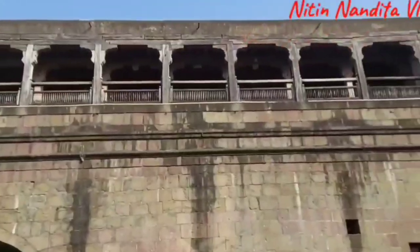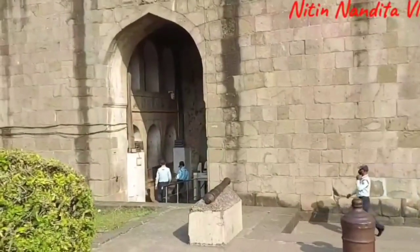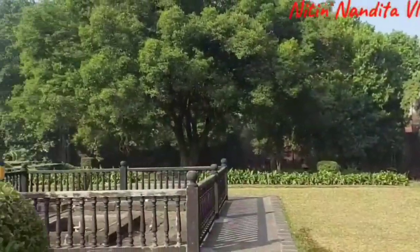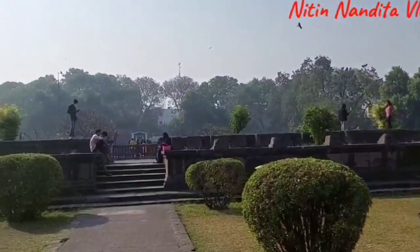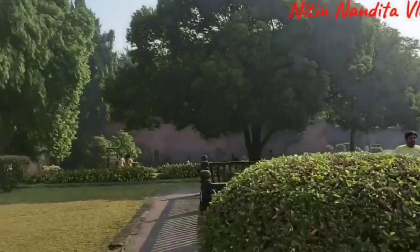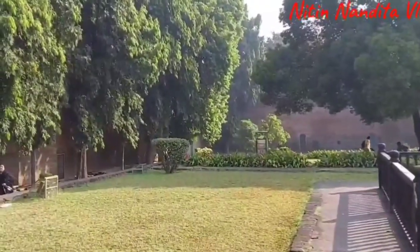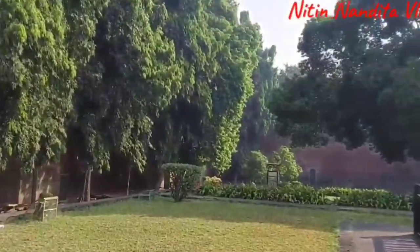Here inside the Shannivar Wada, that's the entrance, and this is how it looks from inside. This was built in the year 1720 by Bajirao Peshwa I. It was one of the most magnificent structures at that point in time.